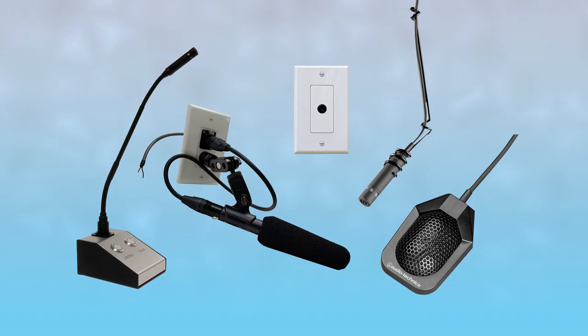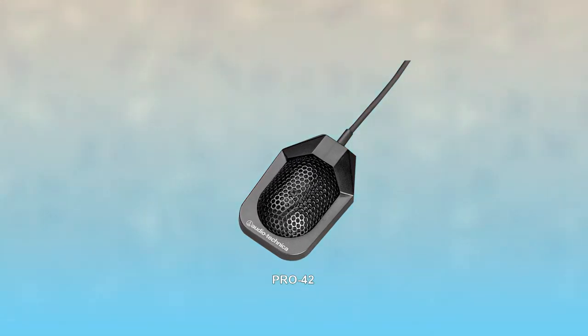Along with headsets, microphones are used to communicate from inside the controlled environment with operators outside. TechWorks offers an array of microphones carefully selected to work best in these controlled environments. The Pro-42 is our cost-effective boundary microphone which can be mounted anywhere near the source.